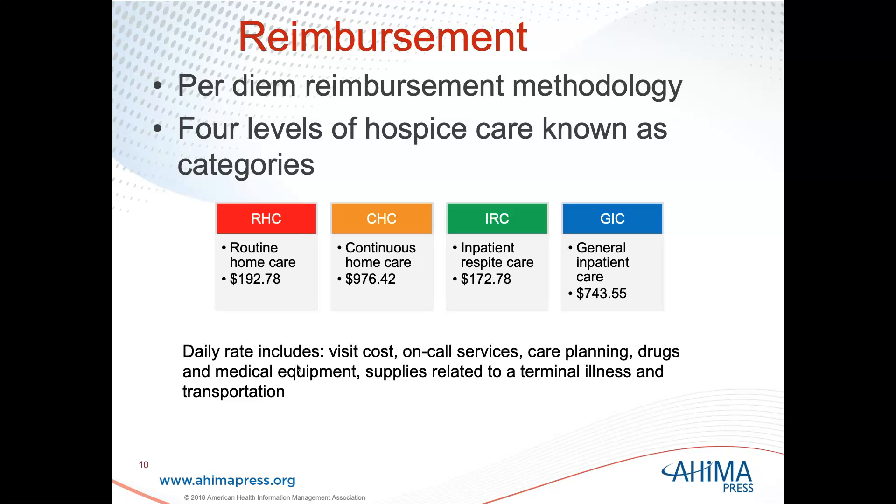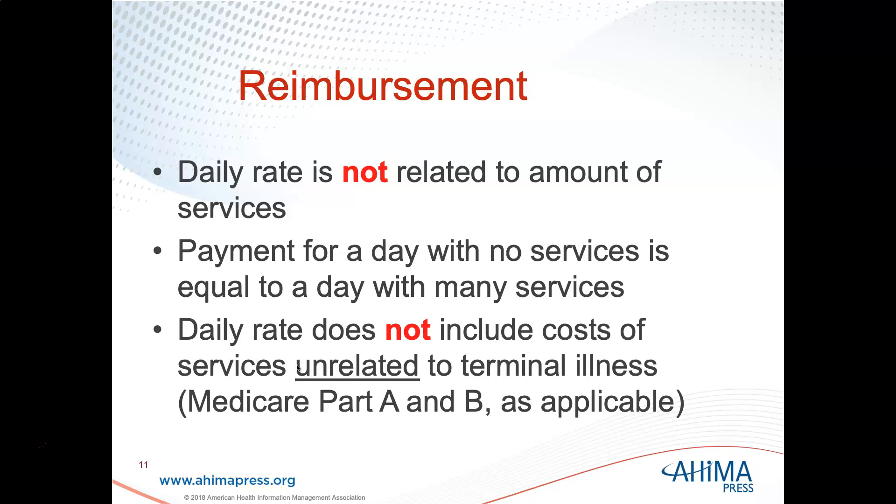The daily rate includes visit cost, on-call services, care planning, drugs and medical equipment, supplies related to the terminal illness, and transportation. The daily rate is not related to the amount of services — the amount of services provided does not determine the daily rate. Payment for a day with no services is equal to a day with many services. The daily rate does not include the cost of services unrelated to the terminal illness; those get billed under Medicare Part A and Part B.